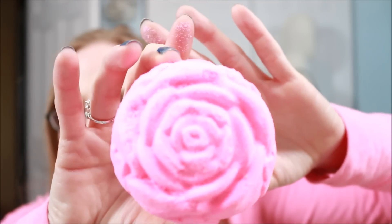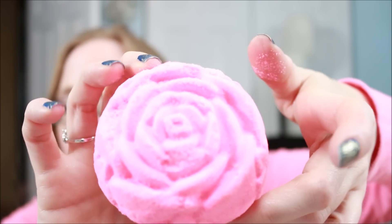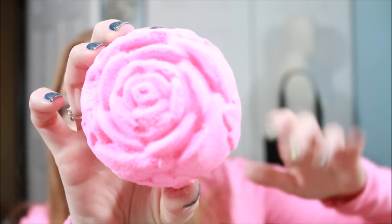Next is this gorgeous one that matches my shirt a little bit — it's called Rose All Day. It's a lot more vibrant pink than the camera is showing off, very large, and shaped like a rose. The scent description is rose and champagne. I smell the rose but it's not a heavy floral — sometimes rose can be very strong, but this is a nice light scent mixed with champagne. It smells so good together and I think it's gonna make for a beautiful pink bath.